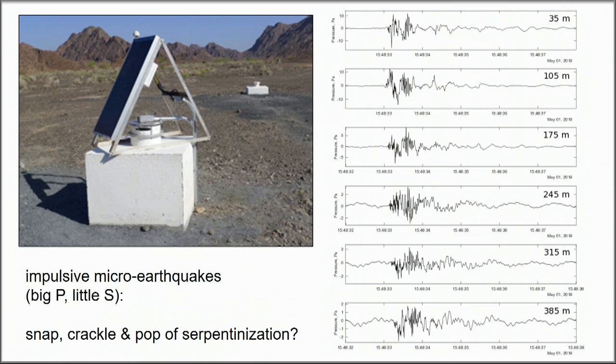The notion is that the space problem for these volume expansions is solved by so-called reaction-driven cracking. We put in these hydrophones to see if we could hear it, and just in the day or two of deployment Rob detected a whole bunch of impulsive, explosive events.